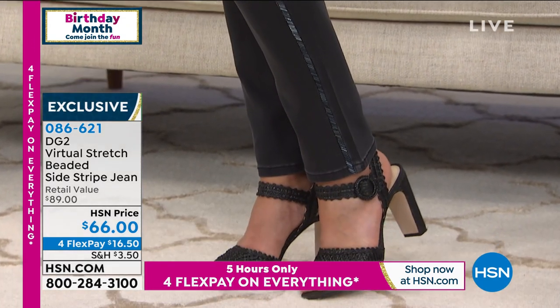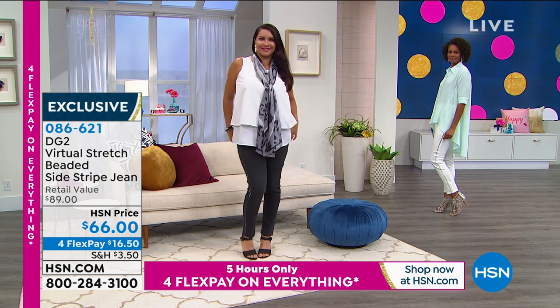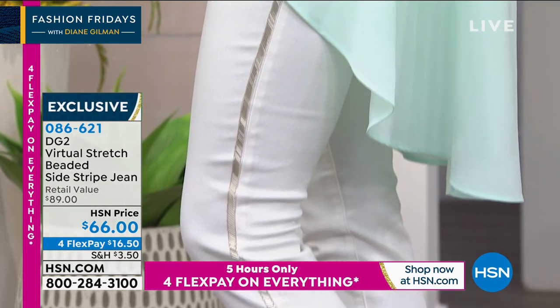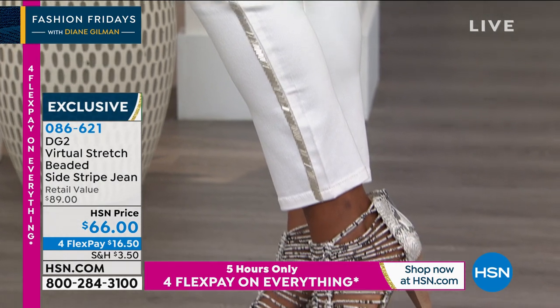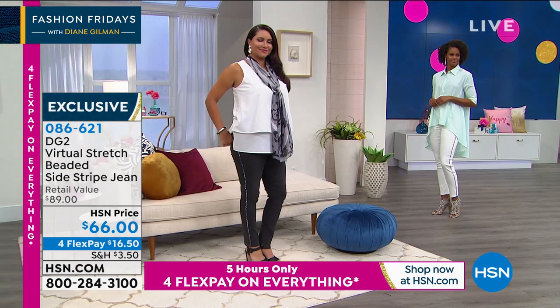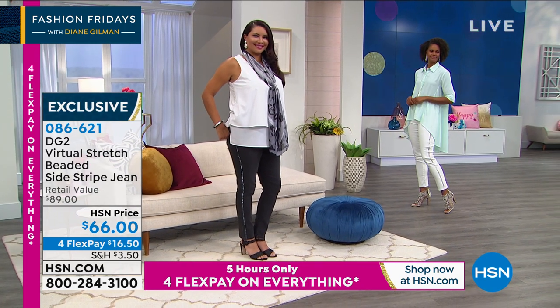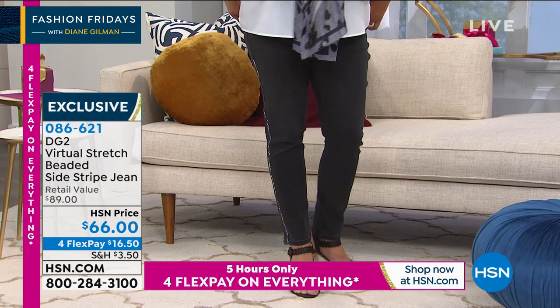For us, everything is about creating limited collections. On a TS day, ladies, we'll bring in 80, 85, 90,000 of a jean. But in a regular show — which Suzanne and I do every Friday night at 9 p.m. — we may have brought in 3,000 of this jean. Not even that many. And that really does make it limited edition.